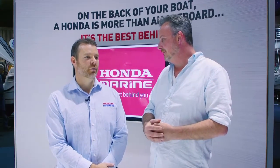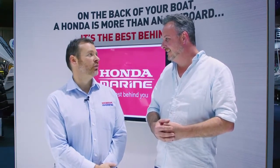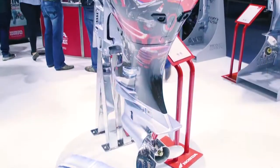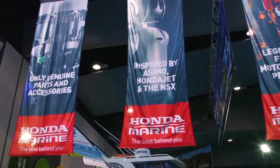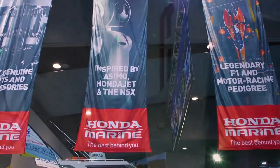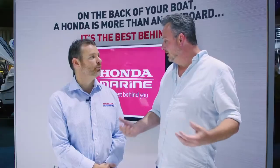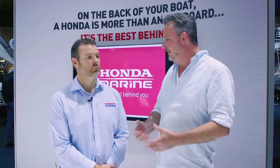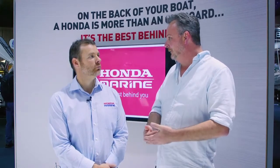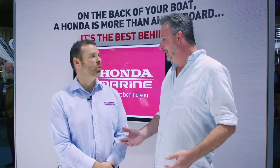Honda's always at the forefront of new technology, and we're a company that's been building four-stroke for over 40 years. Part of the reason behind that is the environmental side, but also the fuel economy that four-strokes and especially Hondas offer is significant. From a consumer perspective, they want an engine that's going to last, one that's going to have that fuel economy, and one that's just going to get up and boogie.